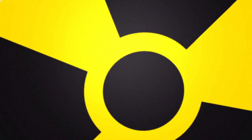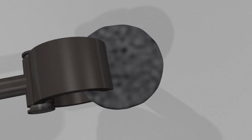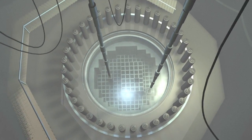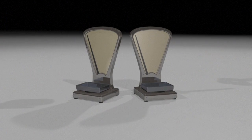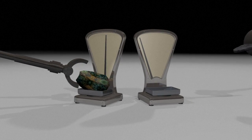Plutonium-239 is a second option. It's produced with uranium in nuclear power reactors — the uranium is separated off and the plutonium extracted. It takes some 25 kg of uranium-235 or 8 kg of plutonium-239 to make a nuclear bomb.